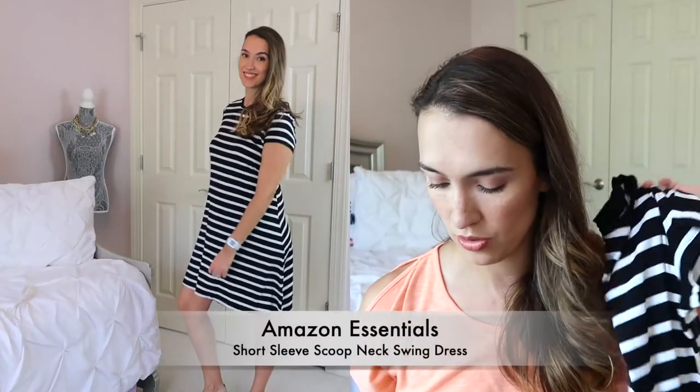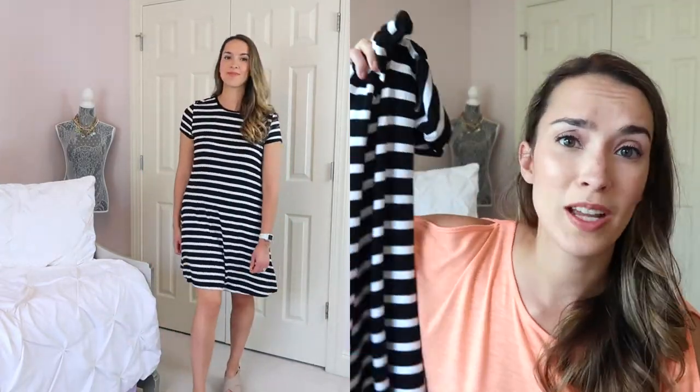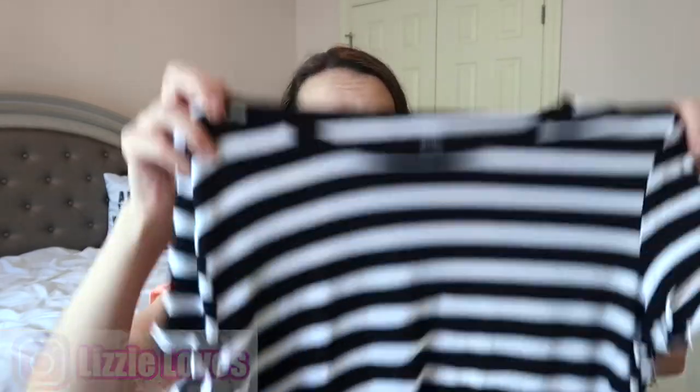This next dress was probably my favorite one. It is the striped dress from Amazon Essentials — a short sleeve scoop neck swing dress. This is definitely your basic black and white striped t-shirt dress, perfect for all year round. You can throw any kind of jacket on it — leather jacket, jean jacket — or wear it on its own. I got a size small; the color is French Stripe Black. It's $20 on Amazon, 95% rayon, 5% elastane. This one just fit really nicely on me and I'm definitely keeping it.